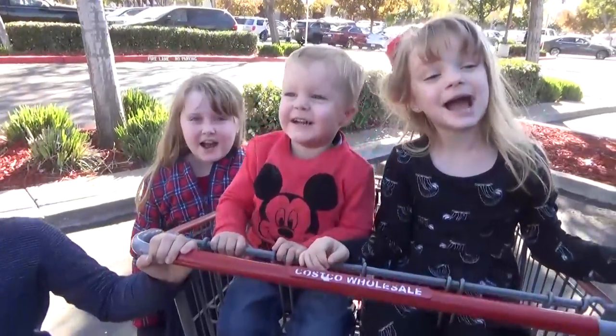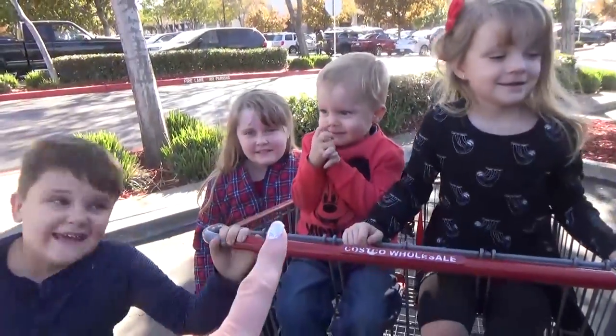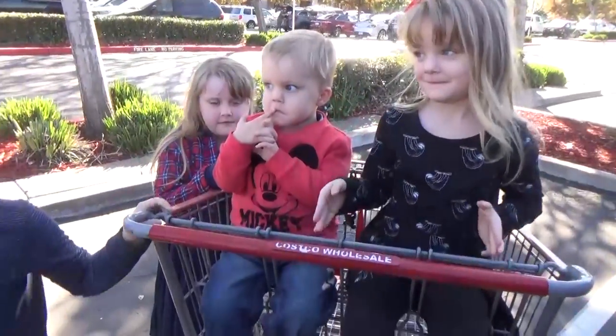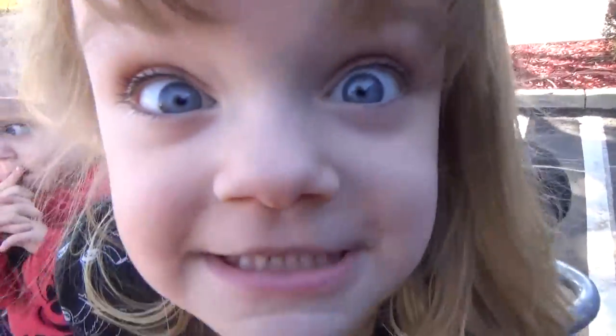We made it to Costco! Okay guys, you remember the rules, right? Who remembers the rules from last time? No screaming, no crying, no running away, no being weird, no stealing stuff. These guys forgot one rule — if you know what rule they forgot, let us know in the comments down below.